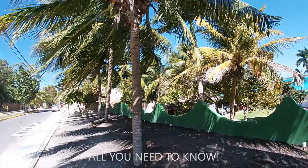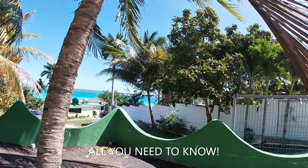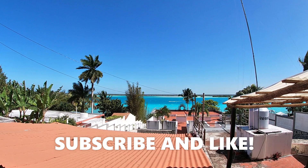Bacalar Mexico Lagoon Sailboat Tour. What is going on guys? Welcome back to my channel Rula Mind Body Life. For anyone new, thank you so much for tuning in. Please subscribe and like.